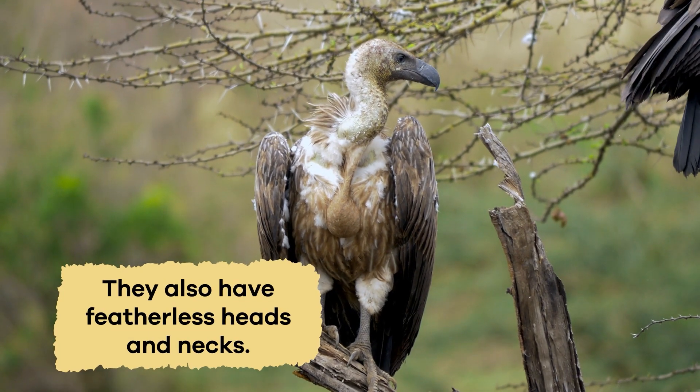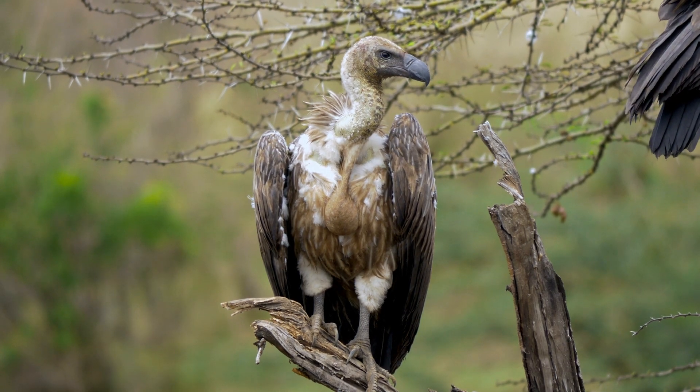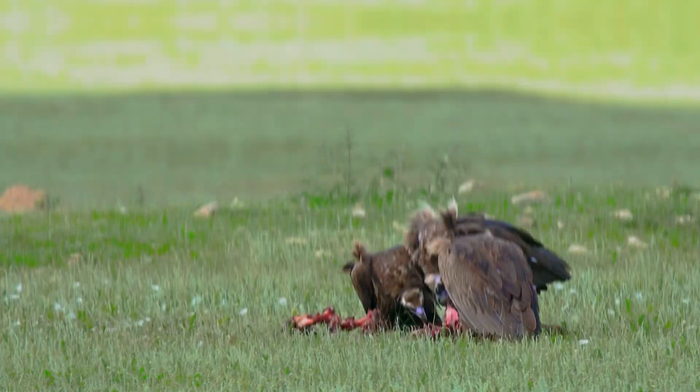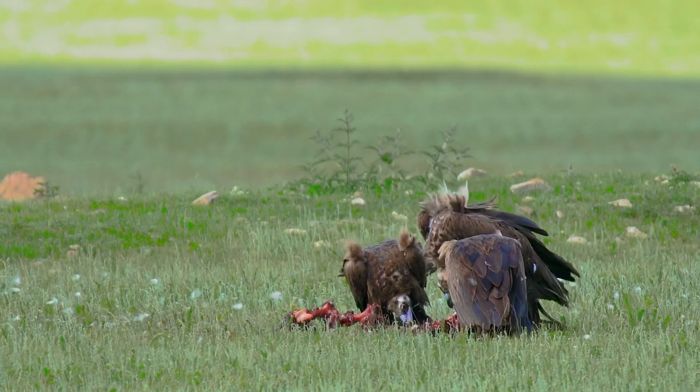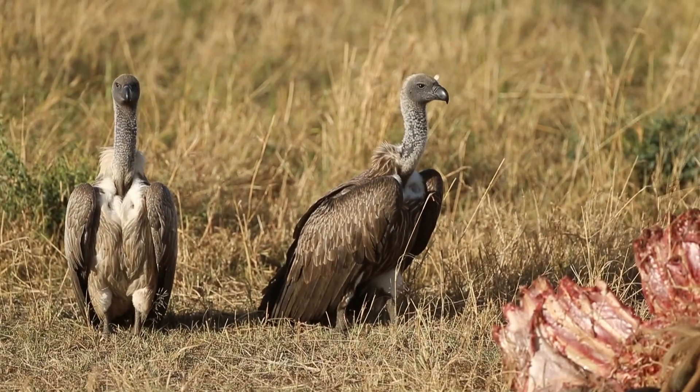They also have featherless heads and necks, which may look a bit unusual, but it's pretty practical. When they eat, they often stick their heads into the bodies of dead animals to get the good stuff. Having featherless heads helps them keep their feathers clean.